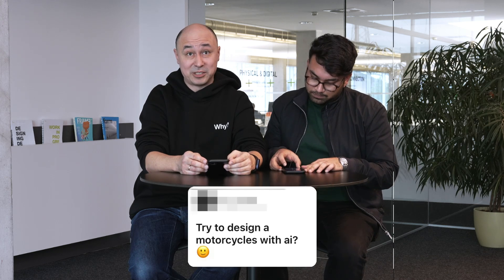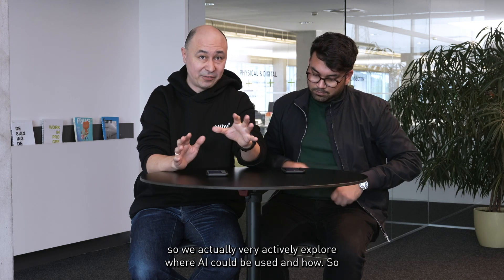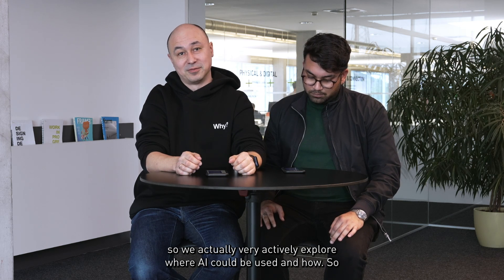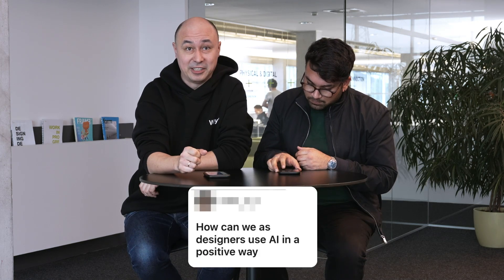Try to design a motorcycle with AI. We are now in exploration phase. We actually very actively explore where AI could be used and how. Transportation and motorcycle design is no exception.